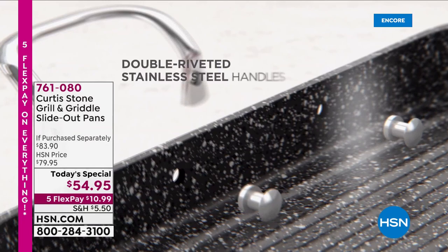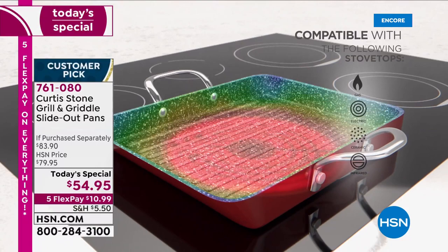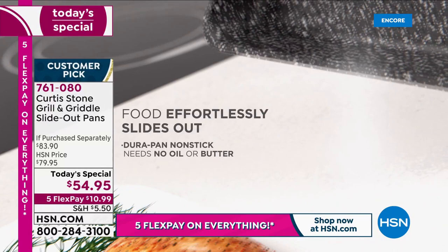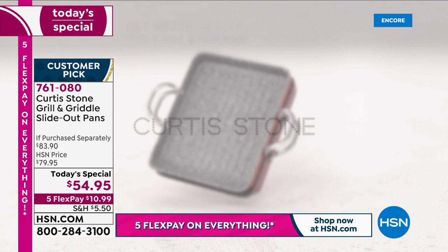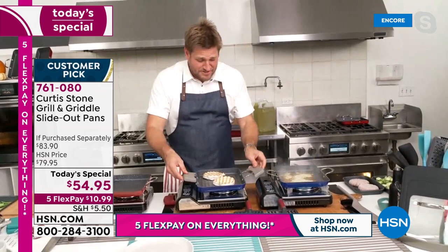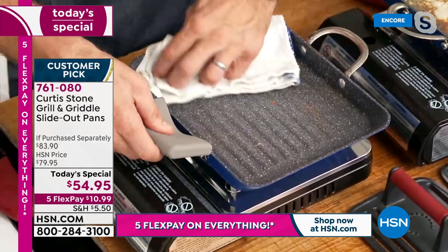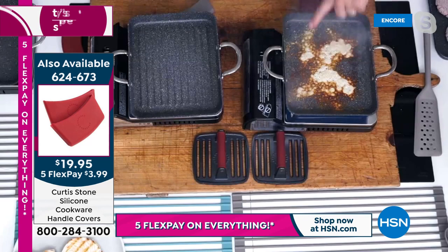At this price, getting one pan would be a bargain, but getting both is something else. The heat goes straight through the aluminum — it's a very fast, even heat conductor, which is why they love cooking in it. Last year at this time, they sold out nearly 60,000 sets. Swordfish slides straight out without needing a utensil — pop the pan back on the heat and you're cooking again.